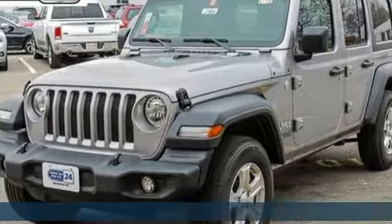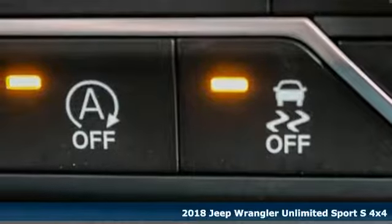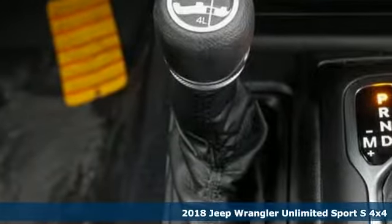It's a new 2018 Jeep Wrangler Unlimited. With four doors and legendary off-road capability, the world opens up to endless possibilities.